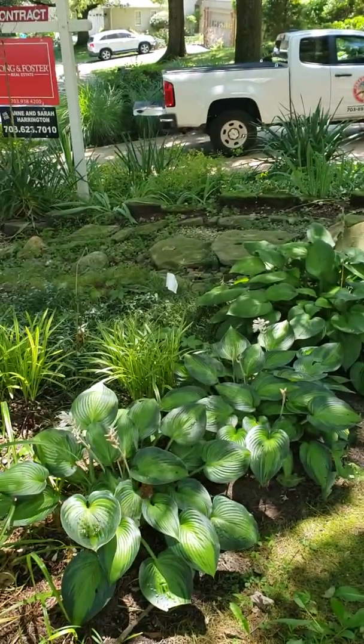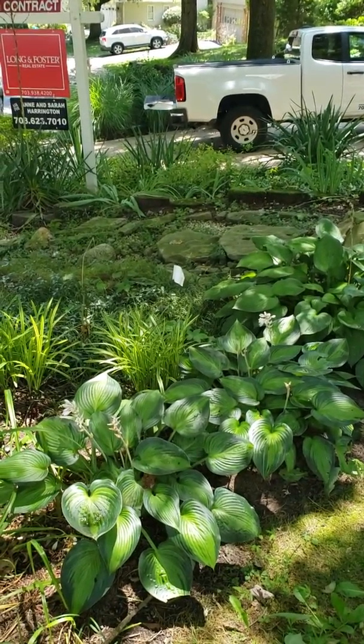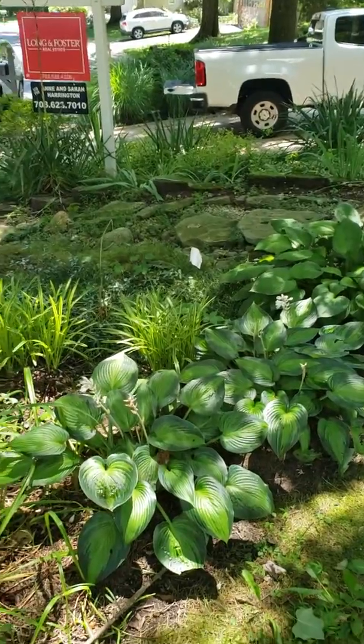We need to dig it up from there to there. The sewer takes a 90-degree turn down on that mark right there, so we're going to be able to regrade it a little bit.